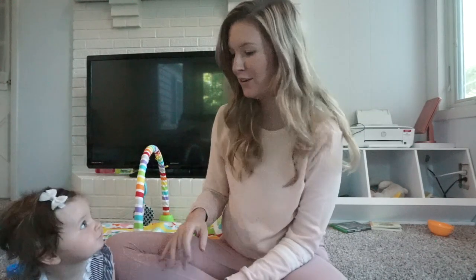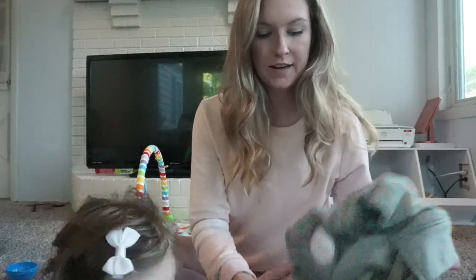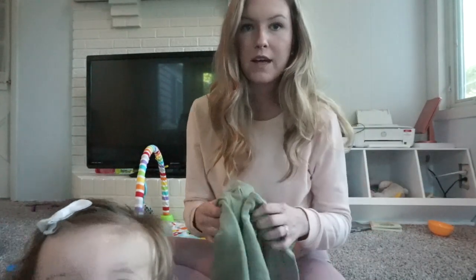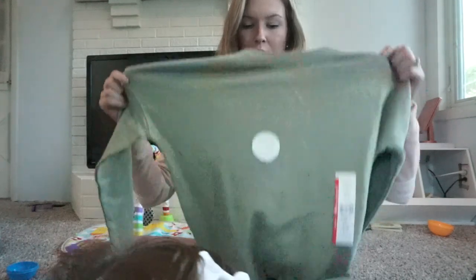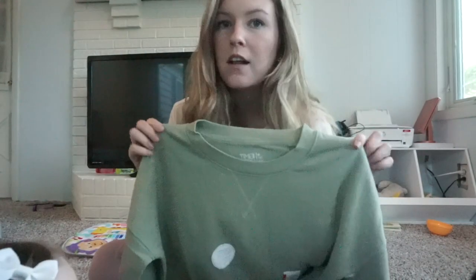We're home and I'm just sitting in my living room so that Georgia can crawl around and play while I talk. So I'm going to show you what I got. I'll start with the sweatshirt that I got for fall for me — it's this pretty green color. It's light and it'll look cute with jeans.